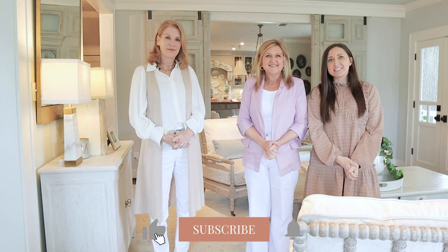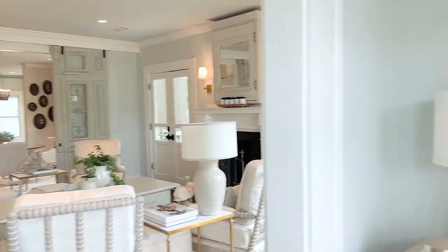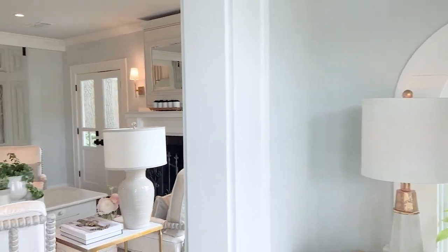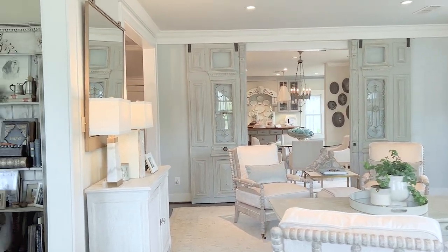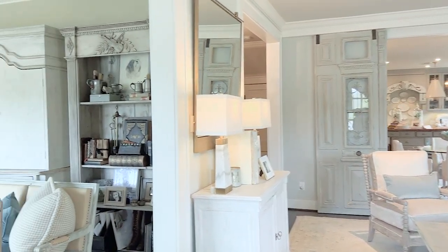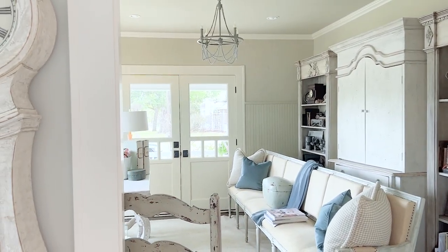Hey guys, it's Shelby Michelle with Farmhouse Living, and welcome back to our channel. We have another home tour. Kathy's business is called My Favorite Room — and it really is my favorite room. She has a design business and an incredible retail design studio down on the historic square.